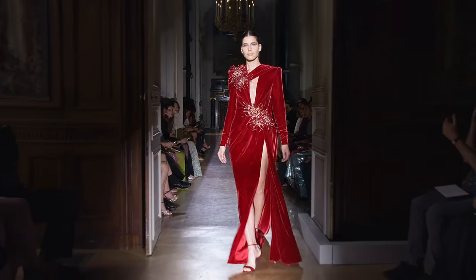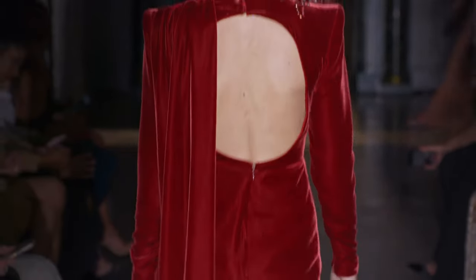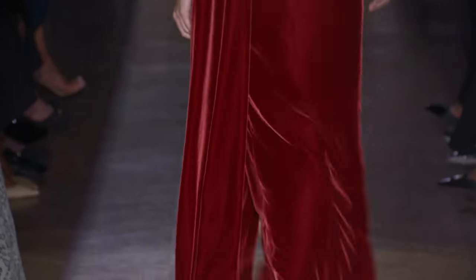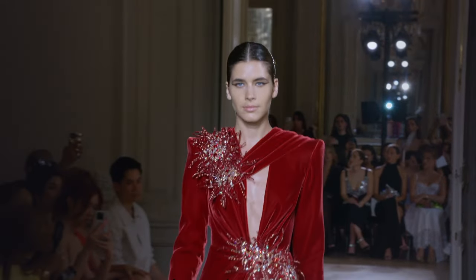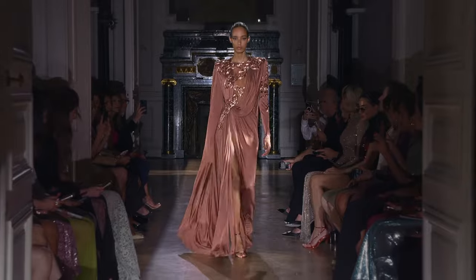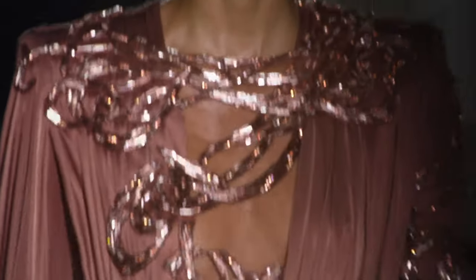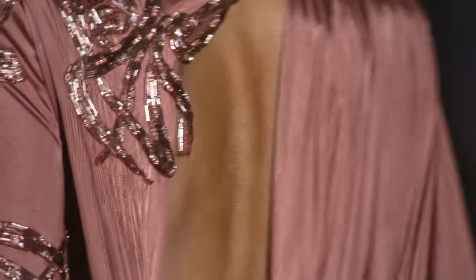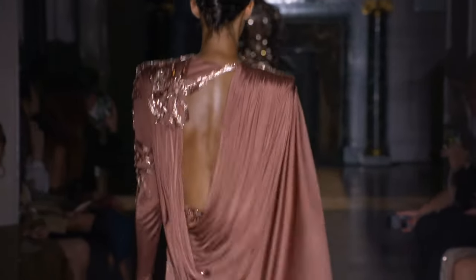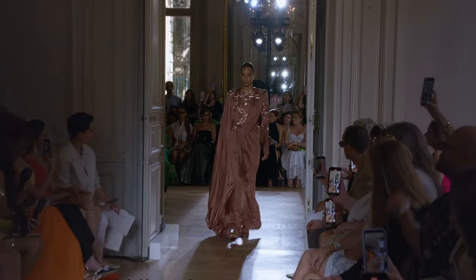Beautiful Christmas look. Again, I'm a huge fan of the backs. Huge fan of the shoes as well. Look at the crystal — big embellishments on the belt and on the sleeves. And then again, the shoulders are really just up my alley.